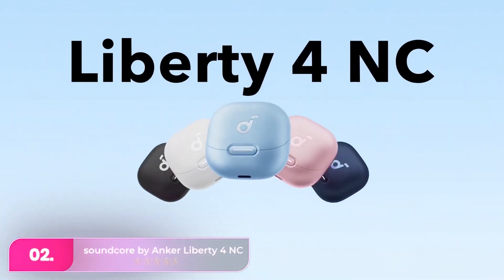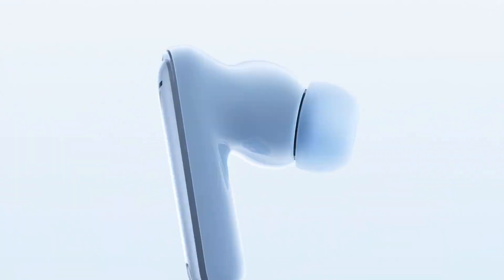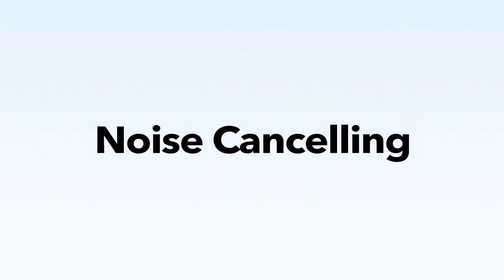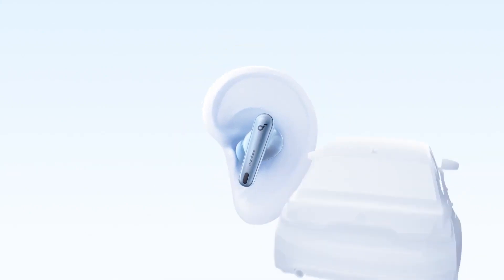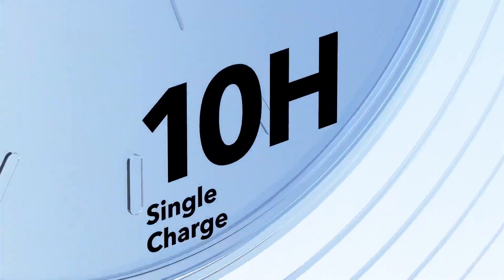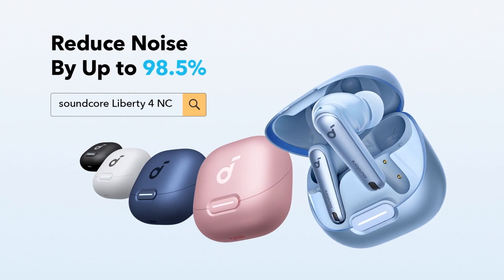Number two, the 2023 Anker Soundcore Liberty 4N earbuds offer better noise cancelling and sound quality at a lower price than the previous model. They are comfortable with customizable sound profiles and support LDAC audio for improved quality. These lightweight IPX4 rated buds have a long battery life, transparency mode, and decent call quality. While not on par with premium ANC earbuds, they are a solid choice with various features including wireless charging.